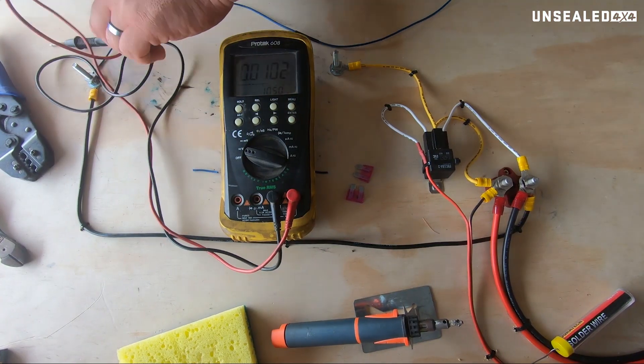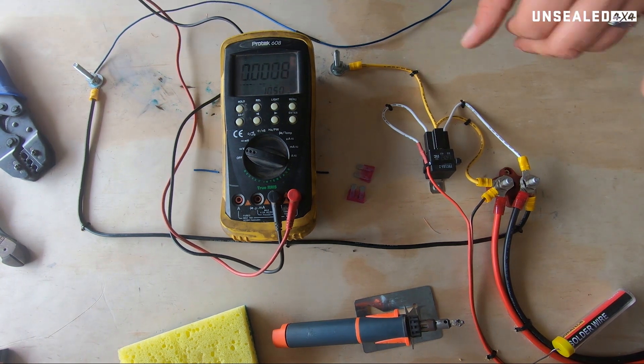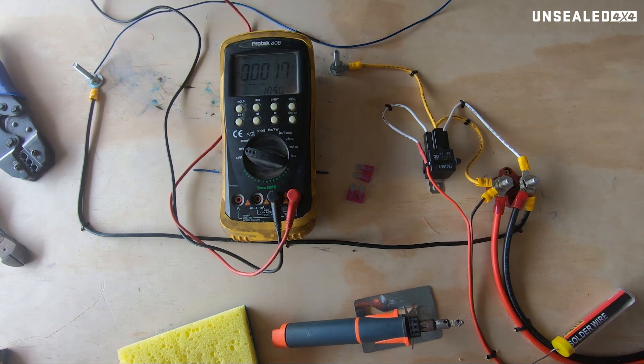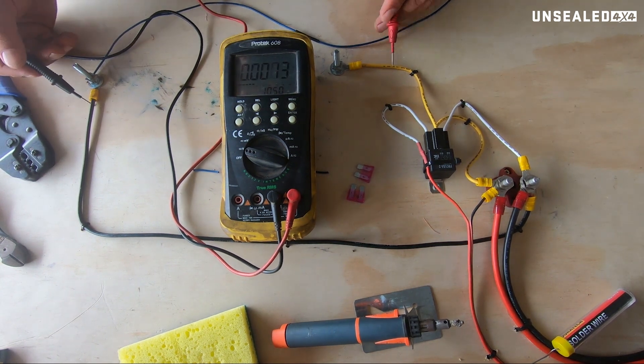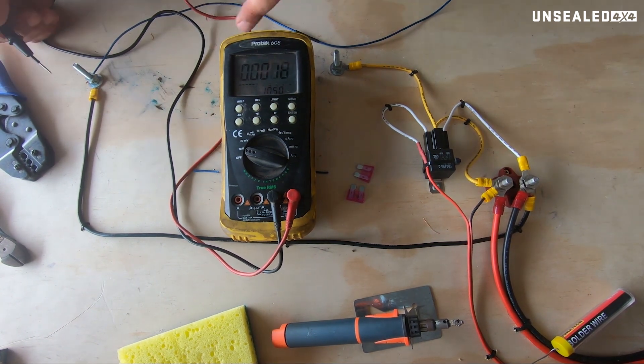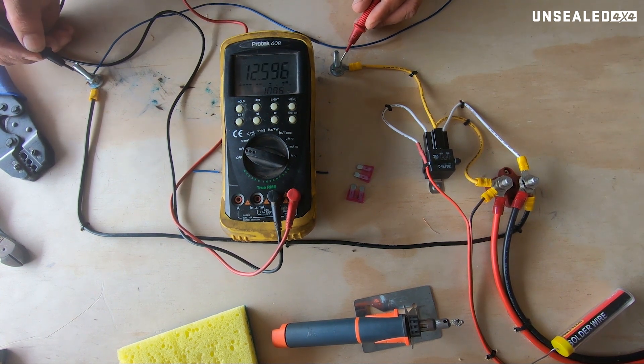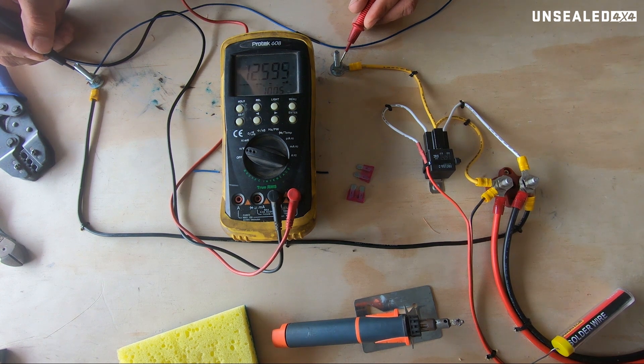Alright guys, multimeters. I've got my test bench set up as you've probably seen before, and I know that I've got power here — positive and negative. On my multimeter, if I go from positive to negative, I know that I've got 12.59 volts from my power source, which is the batteries in the camper. So that's the first thing it tells us — we can test what our batteries are like.